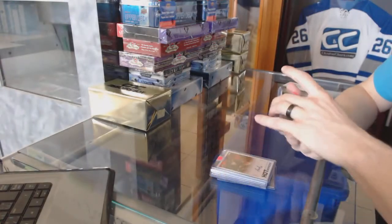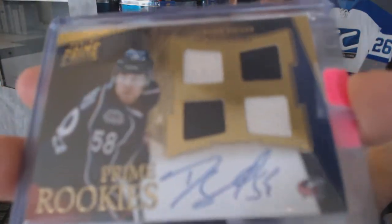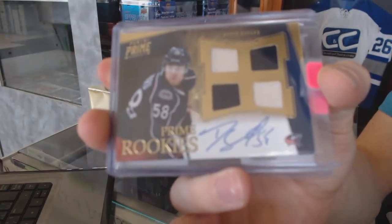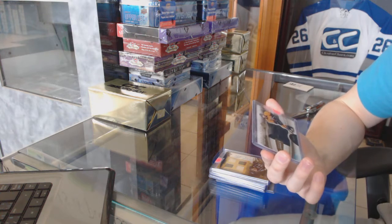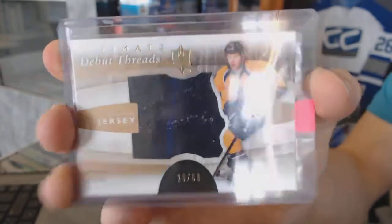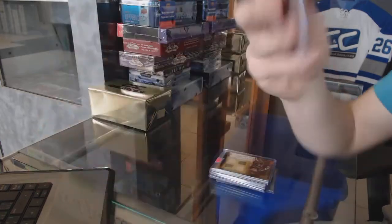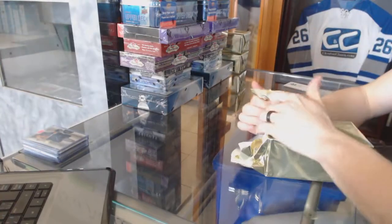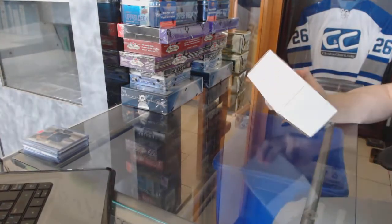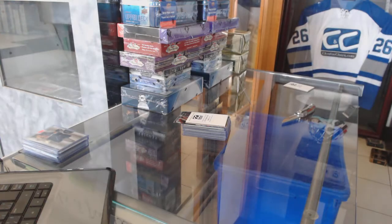We've got a 13-14 Score rookie autograph for the Carolina Hurricanes Michael Yordan. We've got an 11-12 Panini Prime quad jersey rookie autograph number to 199 for the Columbus Blue Jackets David Savard. And an 11-12 Upper Deck Ultimate debut threads autographed jersey number 26 of 50 for the Nashville Predators Ryan Ellis.